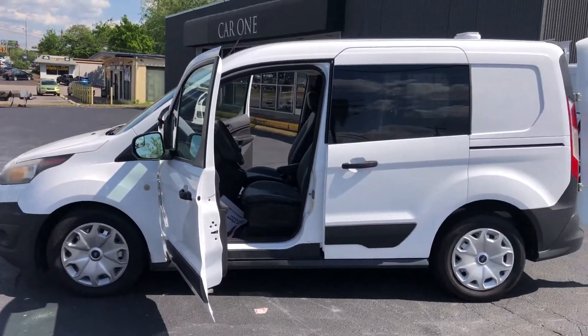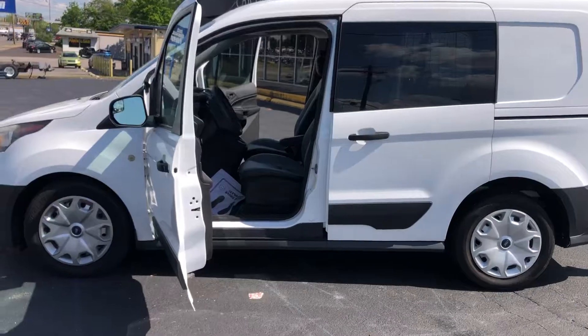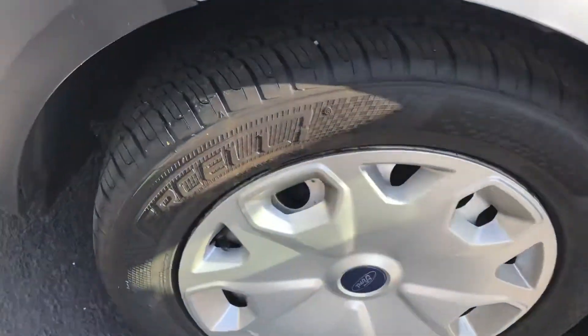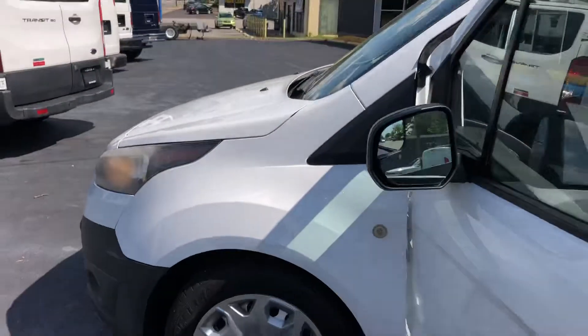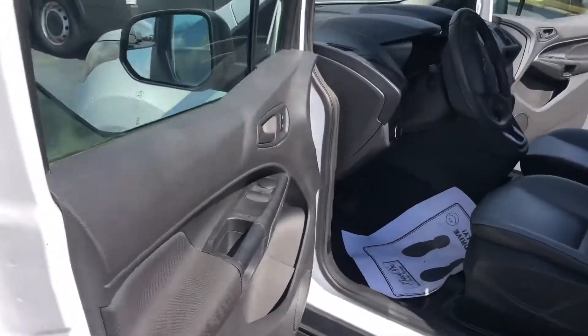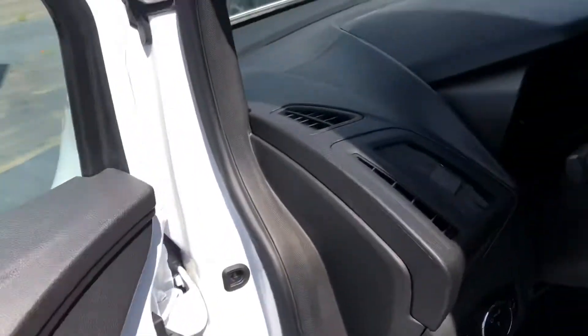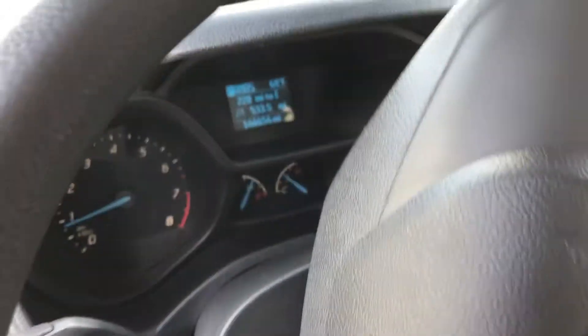Coming around here, it has four brand new tires. Coming around here to the driver's side, it has power windows and locks, and an AM/FM radio.